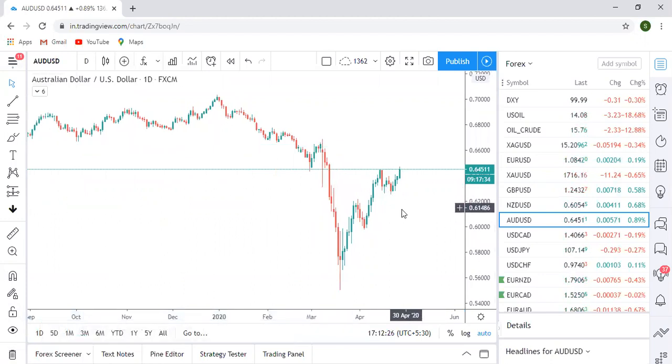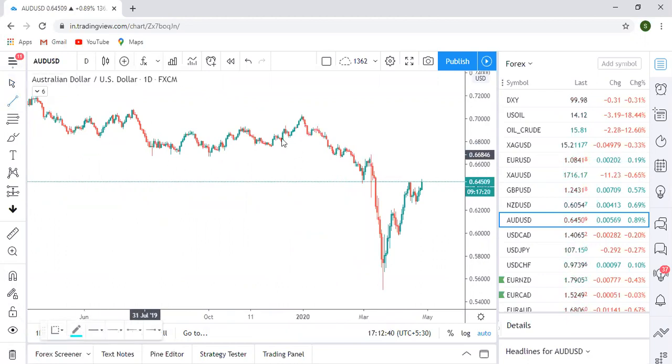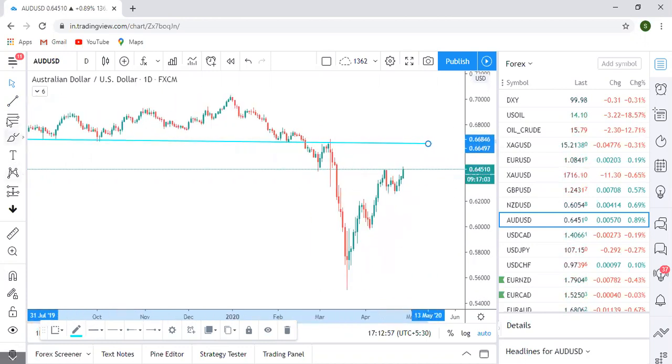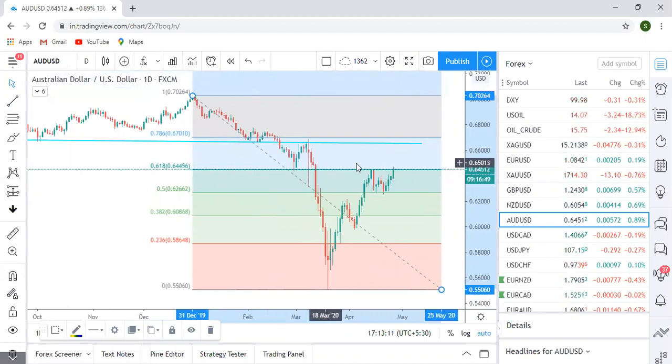Looking at the AUD USD daily time frame more closely, the market is clearly indicating an upside move — going up, doing a pullback, then going up again. The market is expected to go till the next resistance level. There's a strong support that broke out and the market can again test this resistance level. If you use Fibonacci from high to low, you can see the market is currently exactly at 61.8%, which is another very strong resistance. If the daily closing happens above 61.8%, you can be on the buy side and target 78.6%.